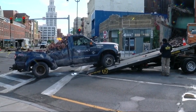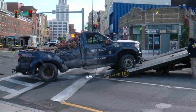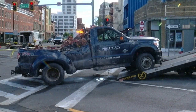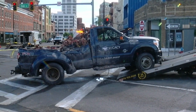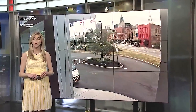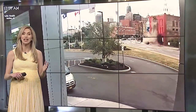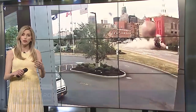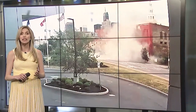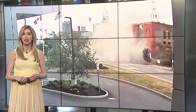A tow truck loaded with fallen bricks — too much for a tow truck to handle. Those bricks came crashing down from an old building in downtown Buffalo. The collapse came without warning. A Catholic Health surveillance camera caught it as it happened, with dozens of bricks falling to earth and onto that truck. Fortunately, no one was injured, but now the entire building will likely have to come down.